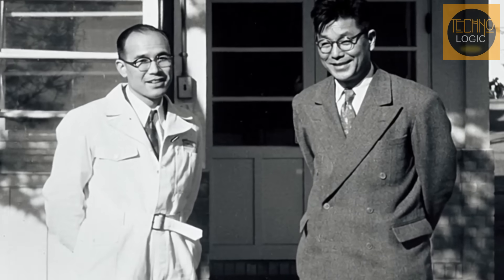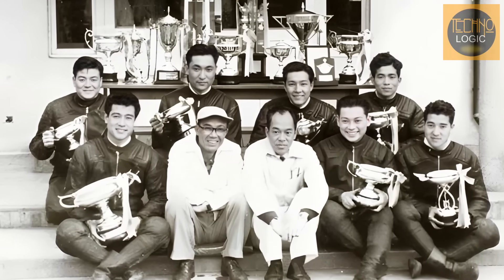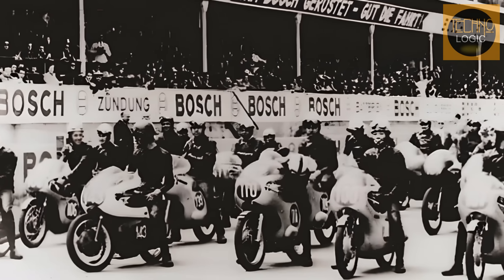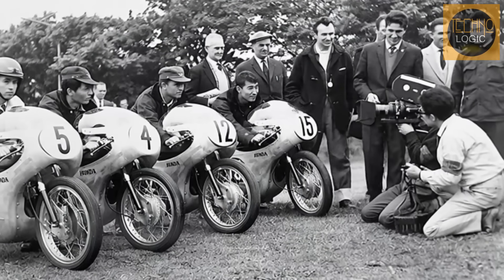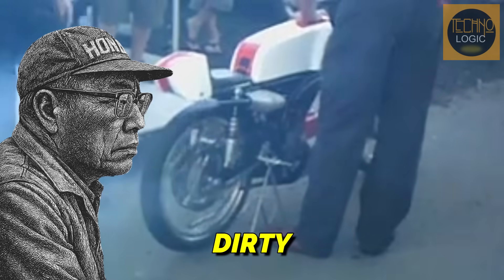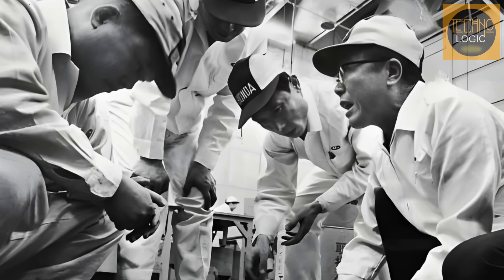This story begins with a big dream in the mind of a man named Soichiro Honda. For him, just making motorcycles wasn't enough. He wanted to conquer the world, and the best way to do that was by proving his company's technological prowess on the racetrack. Winning on the circuit was everything, but he had one non-negotiable condition: victory had to be achieved with a four-stroke engine. At a time when other manufacturers were starting to embrace the simpler, more powerful two-stroke engine, Soichiro Honda dismissed it as noisy and dirty. For him, the beauty of a complex four-stroke engine was the ultimate expression of engineering greatness.